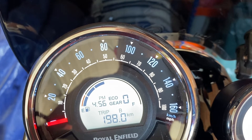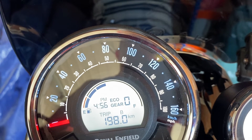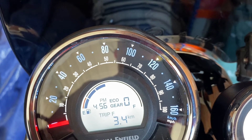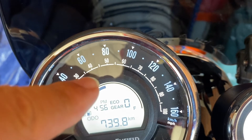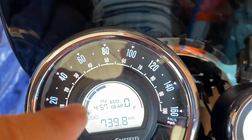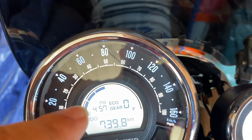But what the Meteor also has is a fourth odometer, which I suppose you can call a fuel reserve odometer. This one, trip F, will jump to the first position automatically as soon as the fuel gauge reaches the last bar. It automatically activates and starts counting to tell you how far you've ridden since the fuel gauge reached the last bar.